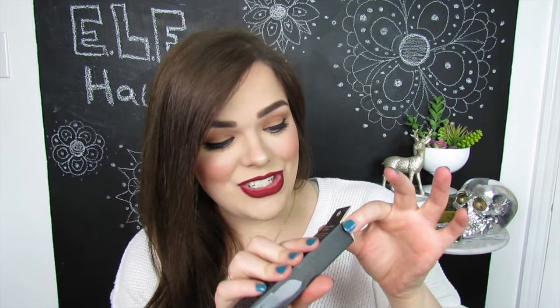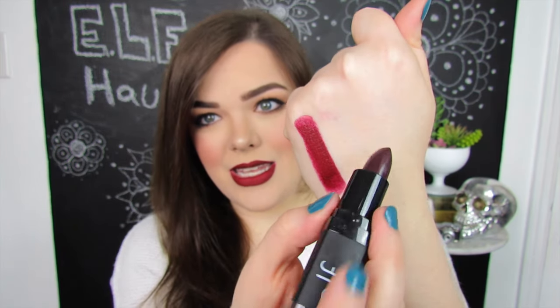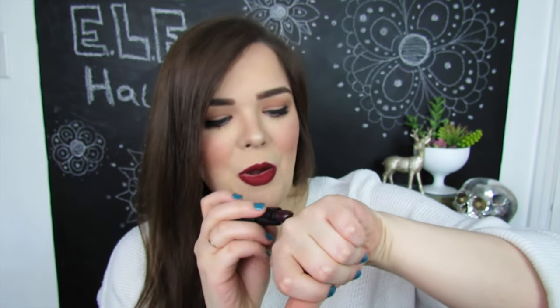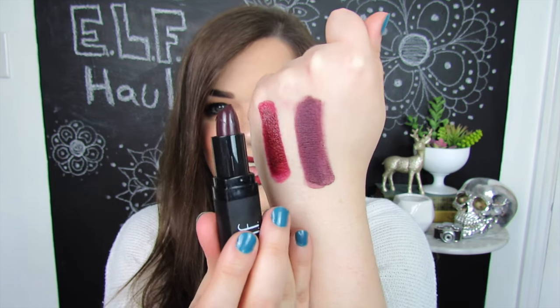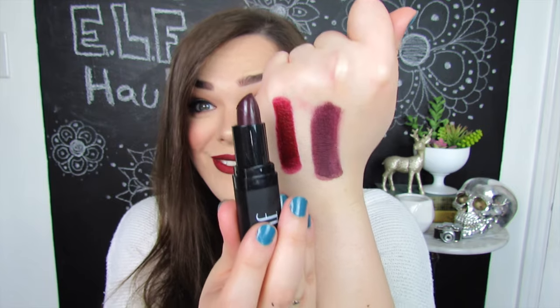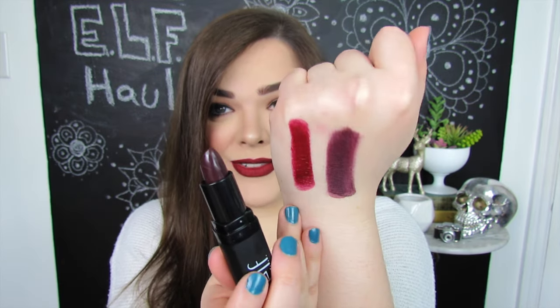Next up, we have a velvet matte lipstick in the shade Vampy Violet — very interesting packaging to open. Here is Vampy Violet next to Bordeaux Beauty. This one is a matte and this one is a moisturizing lipstick. Vampy Violet went on a little bit patchy, I have to say. It didn't give me the full coverage I was expecting with a velvet matte lipstick, but it is a very deep violet color. I think it's really pretty, but you might have to maneuver this a little to get full opacity.